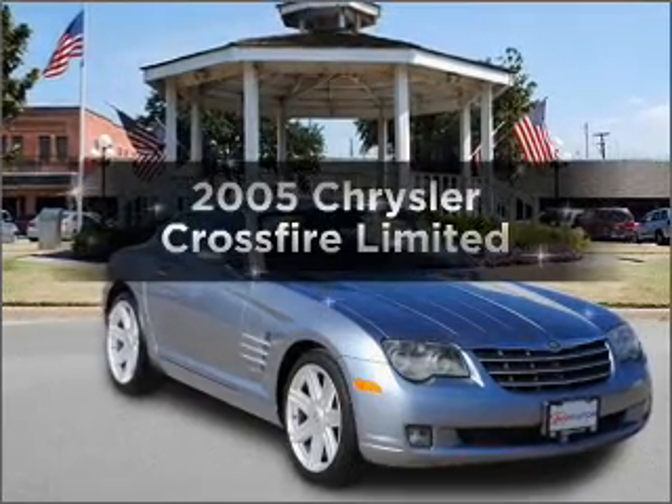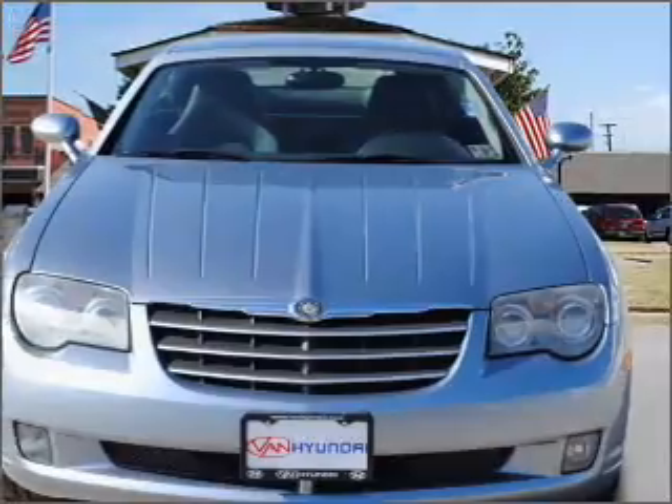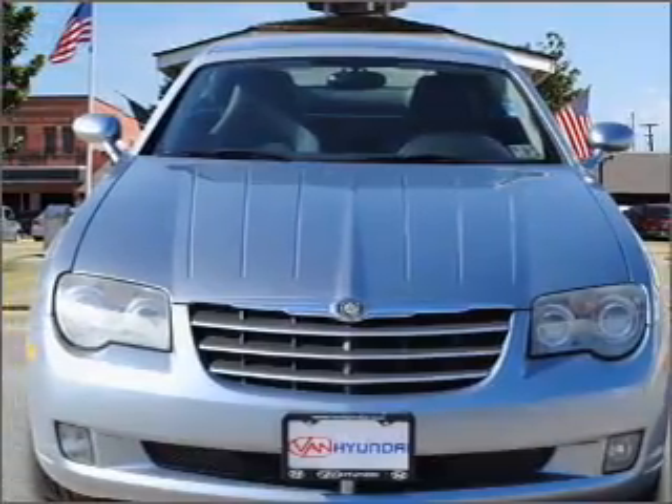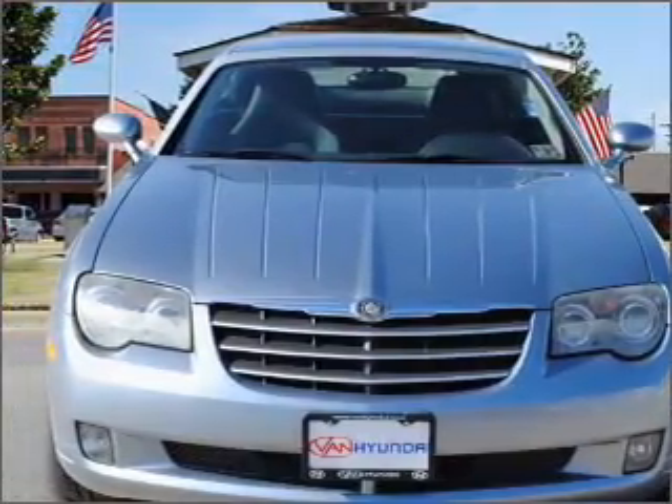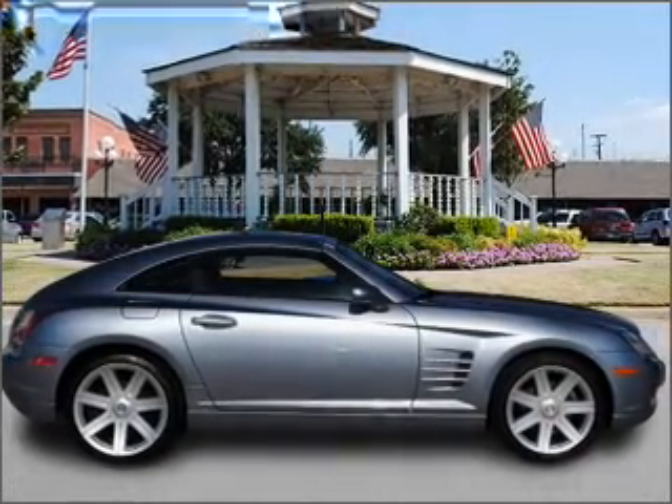Introducing the 2005 Chrysler Crossfire. If you're looking for an automobile with great attributes, look no further. With a solid six-cylinder engine connected to a smooth-shifting automatic transmission, stand out from the crowd with premium wheels.